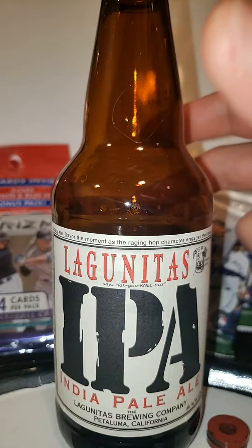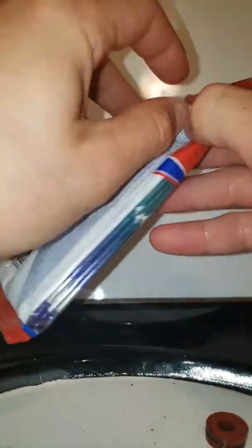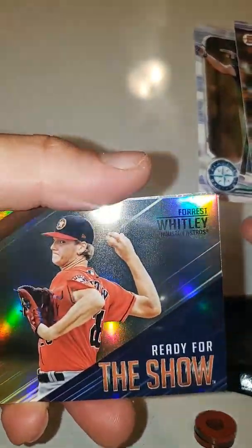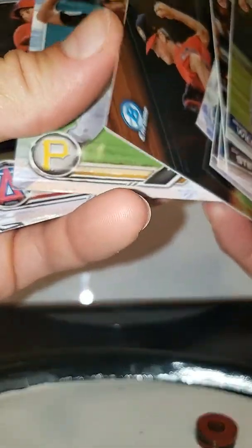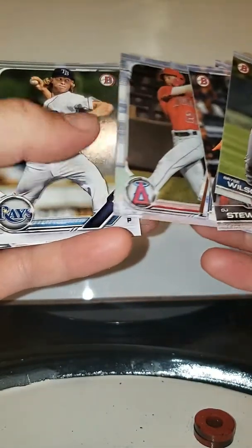Hey, what's up YouTube? This is Hendo here with a Lagunitas IPA and a little early Father's Day gift from my wife. Little Target slash Walmart packs. We're going to open these up here, but I'm going to have a sip of this and cheers to all you beer drinkers.